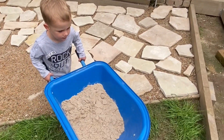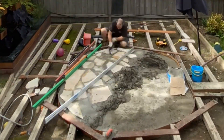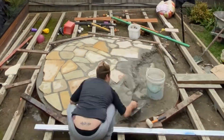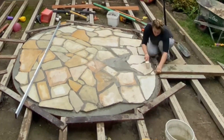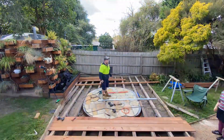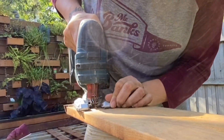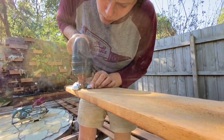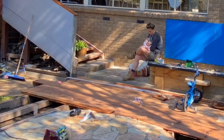Welcome to my most favorite deck build ever. We laid the sandstone crazy pavers only four weeks after our baby girl was born and had the whole thing done before she was 12 weeks old.